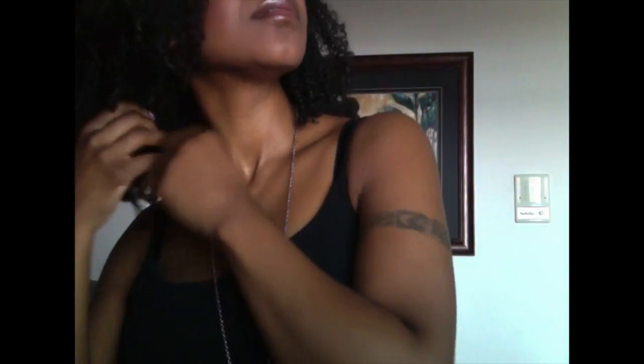Let's get to the length check. I'm going to stand up for this. We'll do the back — actually, this is more like the side. My hair was not ready for this.